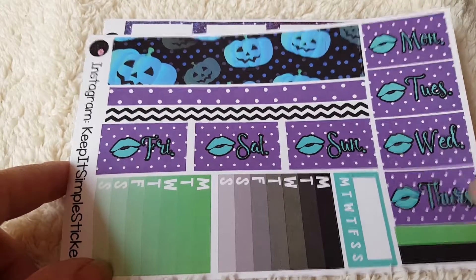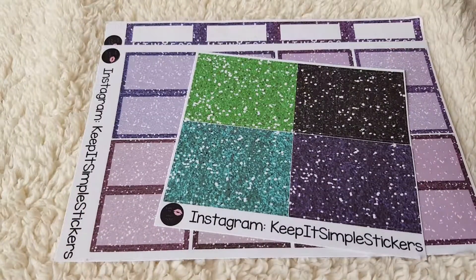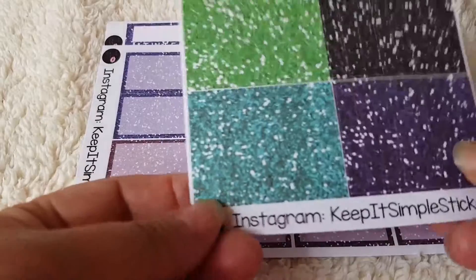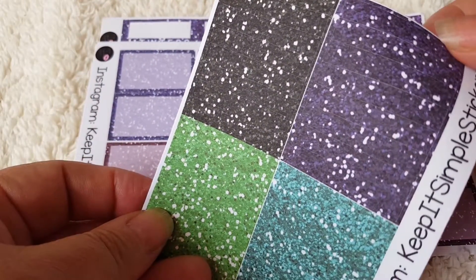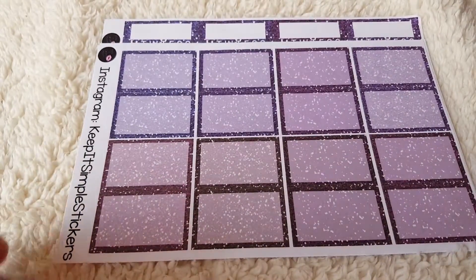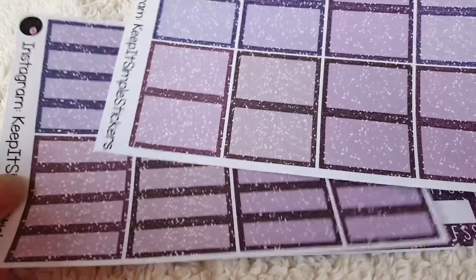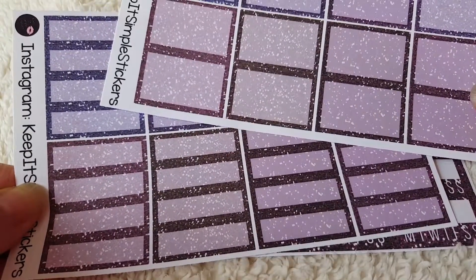So I probably won't use these myself. I also ordered some glitter headers and individual stickers — you can just about see them there. Again, trying to keep in the Halloweeny theme. I've also got some half and quarter boxes.